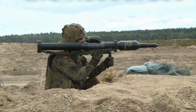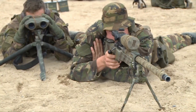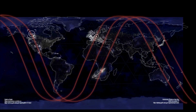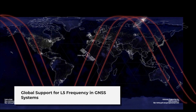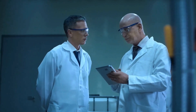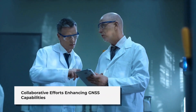The L5 frequency was developed as part of the modernization efforts of the Global Positioning System by the United States Department of Defense. Today it is also supported by international GNSS systems such as Galileo in Europe, Beidou in China, and IRNSS in India. These organizations have been working collaboratively to enhance the capabilities and accuracy of GNSS.